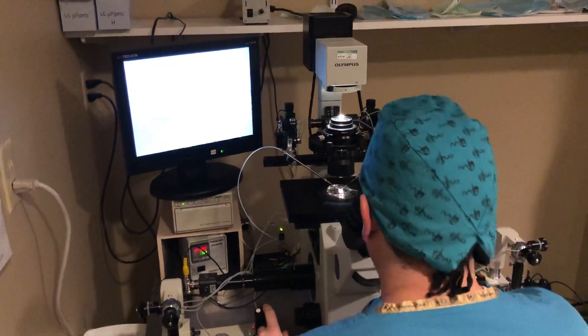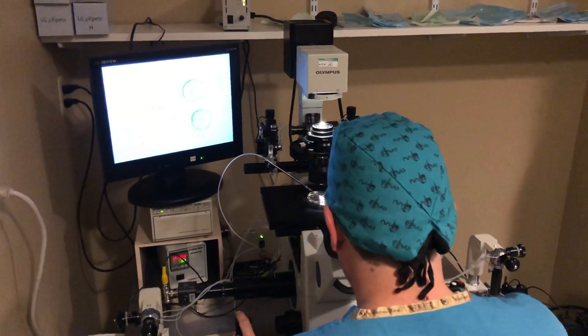I hope you found this interesting. This is Dr. Gil Wilshire, Missouri Fertility, Columbia, Missouri.